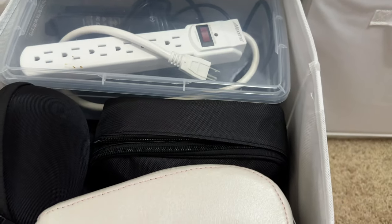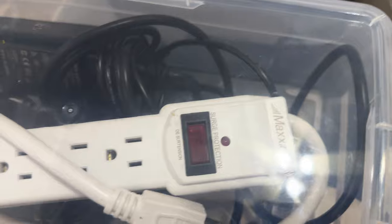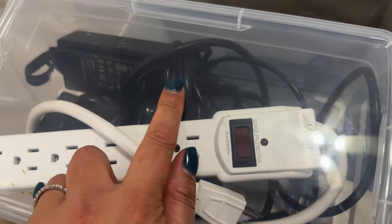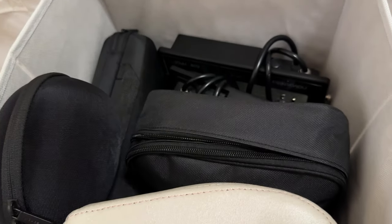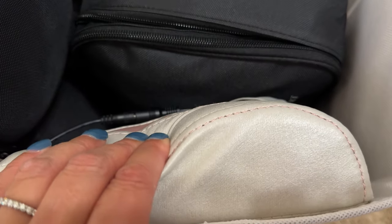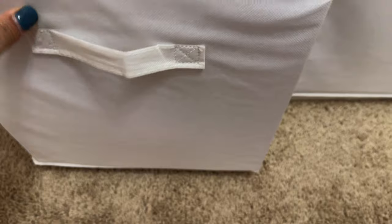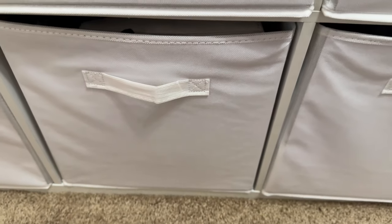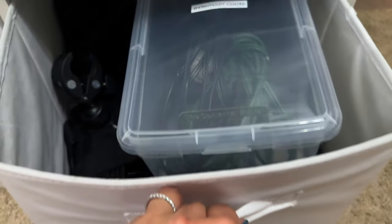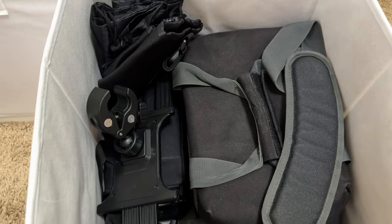Down here is just stuff for my YouTube setup — there's an extra power strip and the plugs for my studio lights, some colored lights, and this is for the lumbar support of my office chair. It's supposed to vibrate but honestly I don't use it — I'm thinking of whether I should even keep it. And then you can see extension cords and some bags for camera gear.